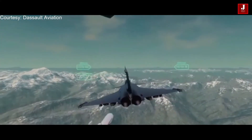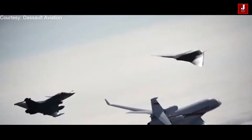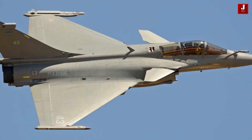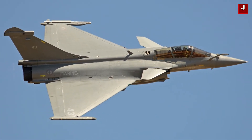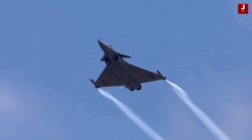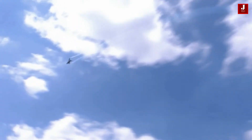Additionally, the Rafale has a wide range of air-to-air and air-to-ground weapons, making it a versatile platform for both air-to-air combat and ground attack missions. The Rafale is also known for its exceptional agility and high-G performance, which allows it to perform a wide range of aerial maneuvers and evade enemy fire effectively. It is also equipped with a highly advanced engine providing excellent speed and range, making it well suited for long-range missions.